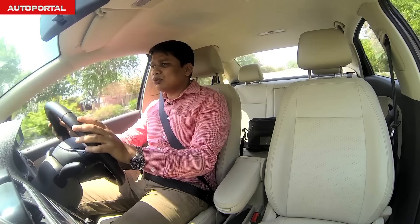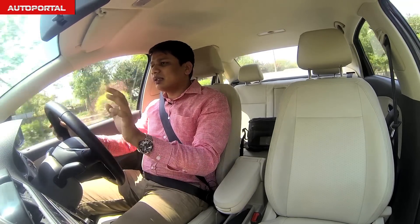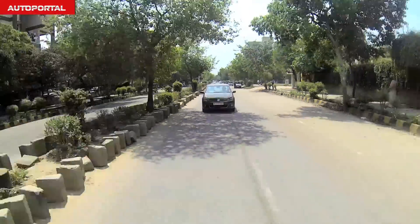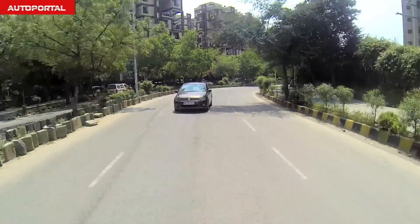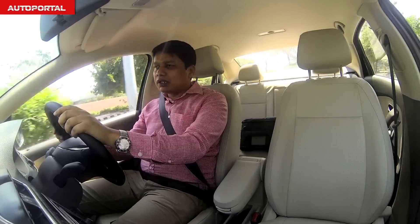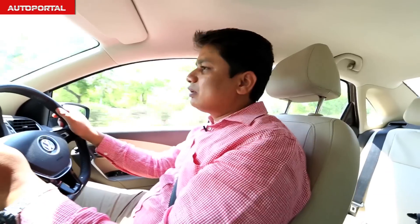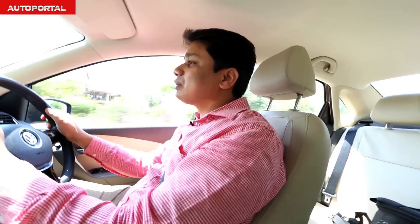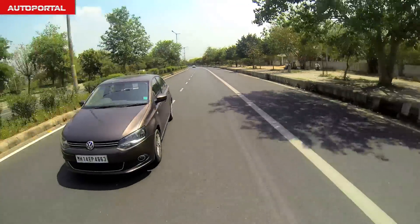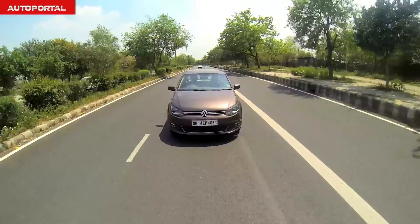Where the Vento seems to have a slight advantage over the Rapid is at high speeds — it feels a little more stable, though this is really nitpicking. Both cars handle city driving and highway manners very well. Choosing the seven-speed DSG is a good option for peace of mind — it offers crisp responses and is fuel efficient, with VW claiming over 20 kpl for the automatic.